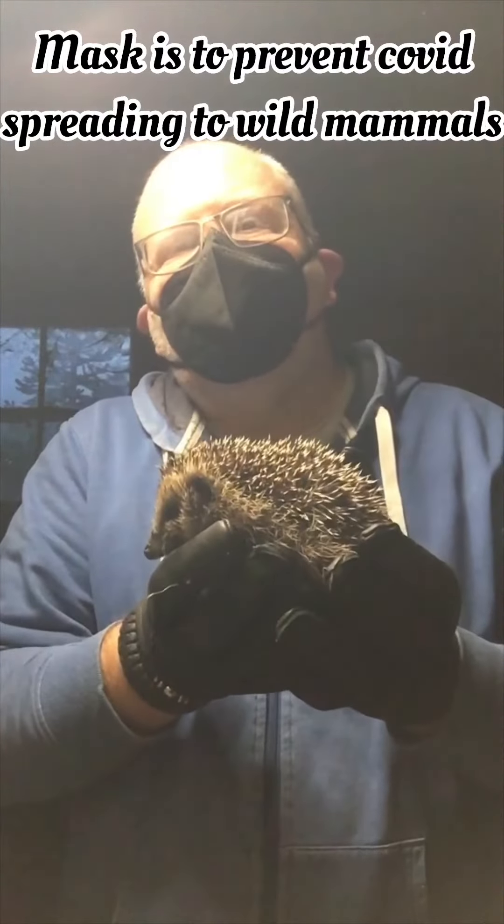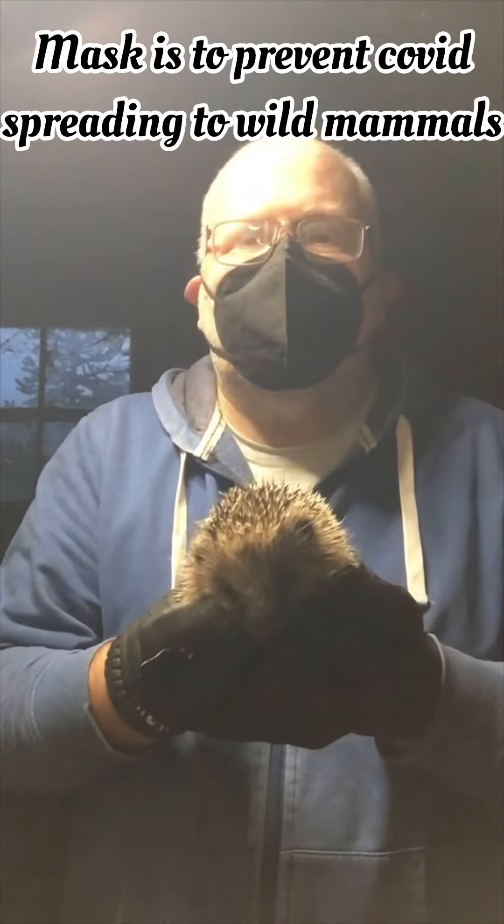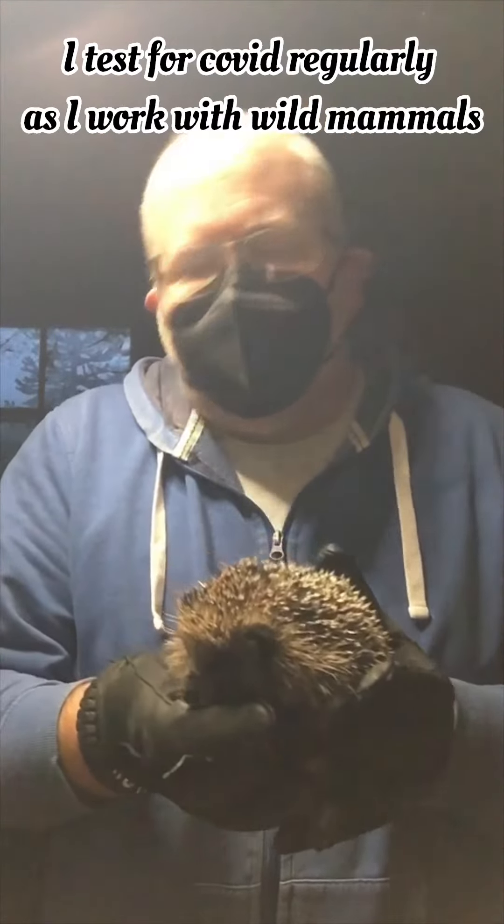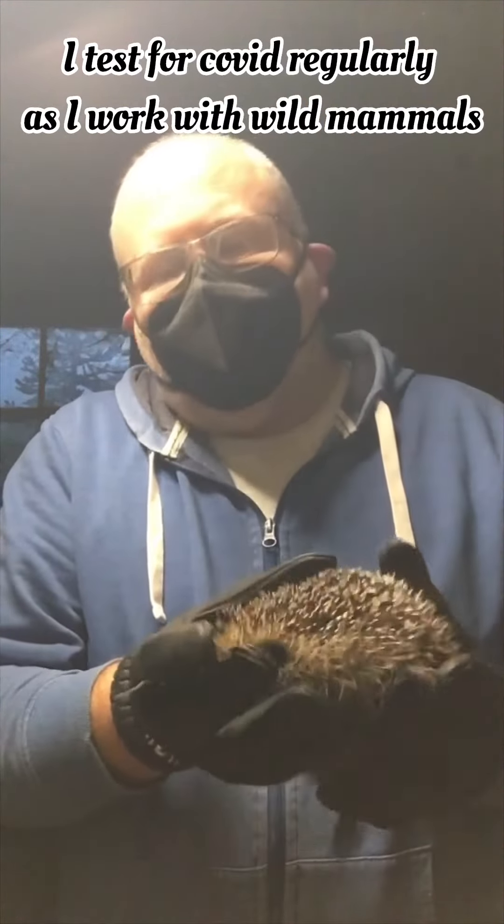This is Mr. Prickles. The light's not very bright in here because he's nocturnal, so I don't want the light too bright — I've just got a wee bit above me and my brightness turned up.